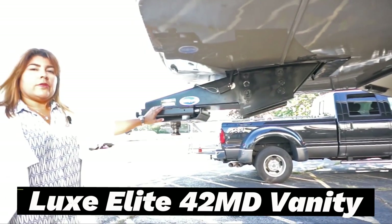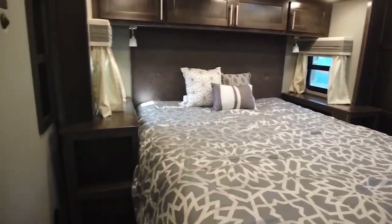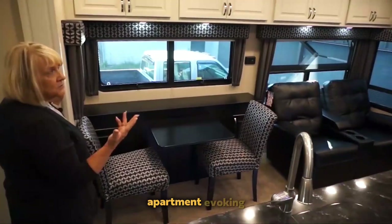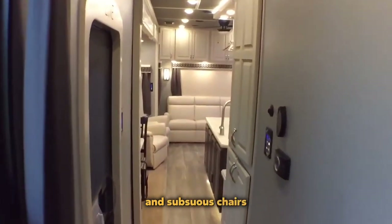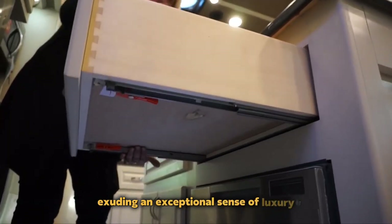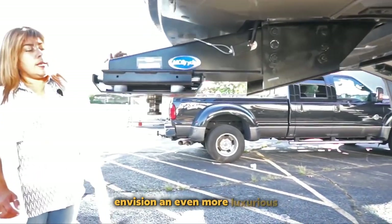Luxe Elite 42nd Vanity. Weighing over 24 tons and spanning more than 4 meters, the Luxe Elite 42nd Vanity is a luxurious heavyweight in the motorhome realm, priced at roughly $370,000. The interior resembles a fully-fledged apartment, evoking the ambience for a Friends sequel shoot. Opulent features include a 32-inch TV, a washing machine, an electric fireplace, and sumptuous chairs reminiscent of VIP cinema rooms. The motorhome's meticulous attention to detail is evident through high-quality finishes and abundant lighting, exuding an exceptional sense of luxury.